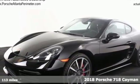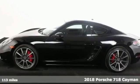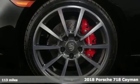Here's a 2018 Porsche 718 Cayman. Fueled by the same fighting spirit that launched a triumphant racing heritage, this 718 Cayman is about breaking away from the ordinary.